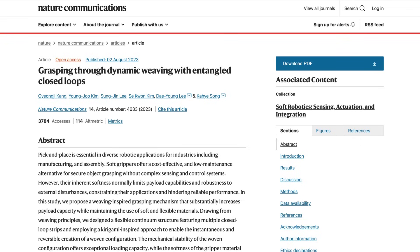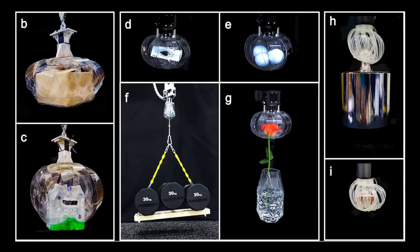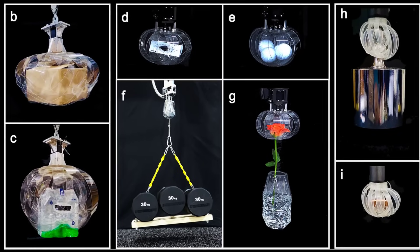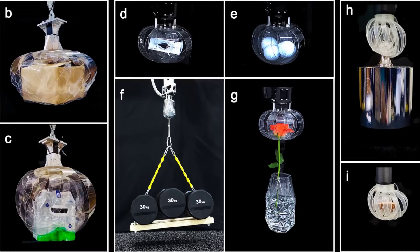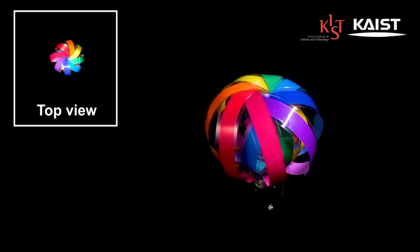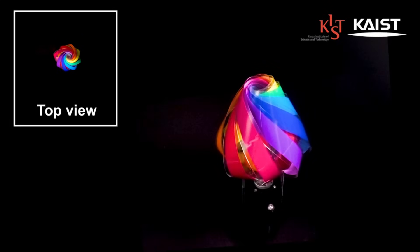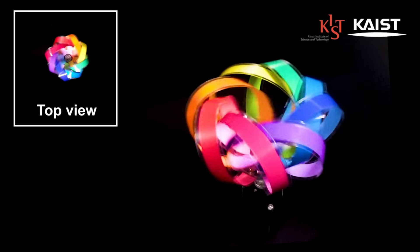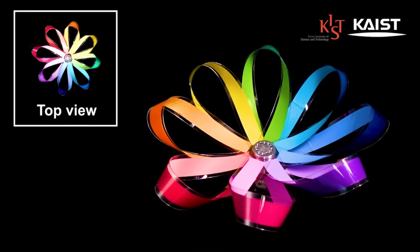Moving over to research news, and soft robotics seems to be a growing area of interest. A team from the Korea Institute of Science and Technology have developed a novel soft mechanism for robotic grippers, which is extremely simple and can be made from a variety of materials. In their experiment, the team showed a woven gripper design made from thin PET plastic that weighs only 130 grams. When twisted, it can pick up objects up to 100 kilograms in weight.